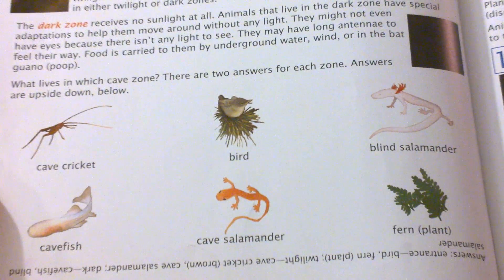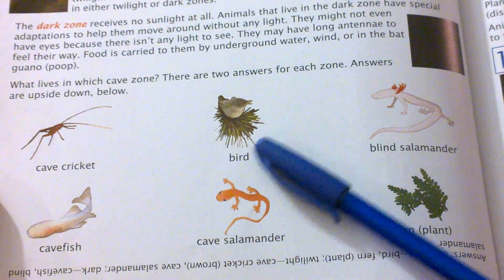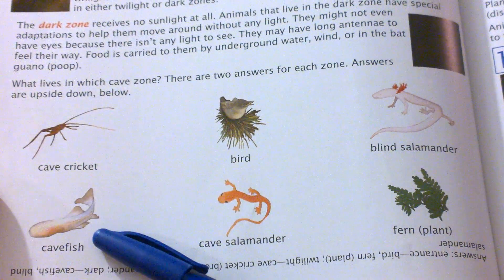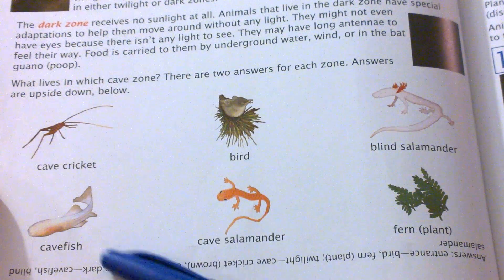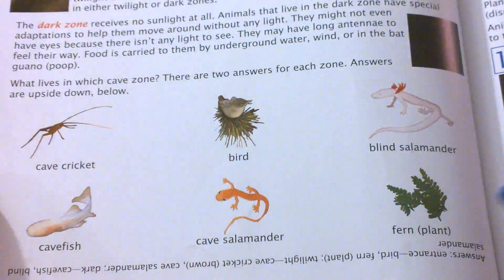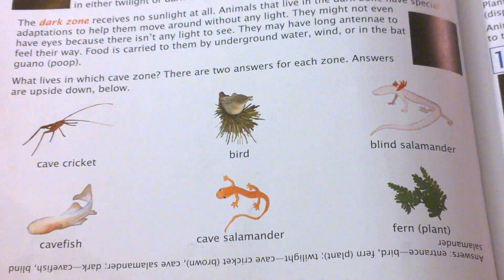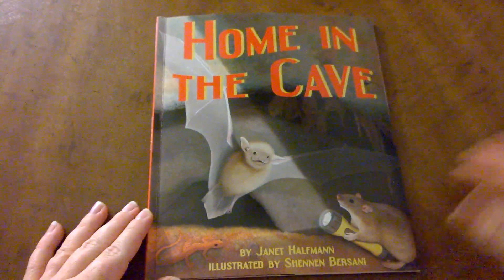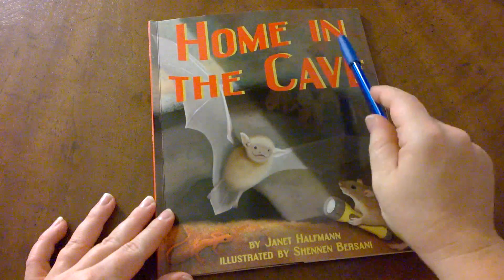The back of the book shows us all the different things that we saw in the cave — the cave cricket, a bird called a phoebe, the blind salamander, cave fish, cave salamander, and even some plants. I hope you enjoyed learning about baby bat and all the things that happen when you are at home in the cave.